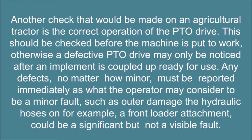Any defects, no matter how minor, must be reported immediately. What the operator may consider to be a minor fault, such as outer damage to hydraulic hoses on, for example, a front loader attachment, could be a significant but not visible fault.